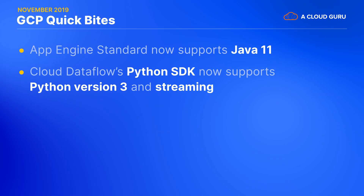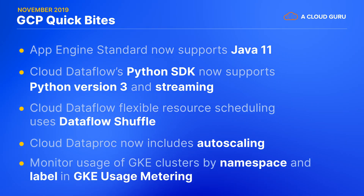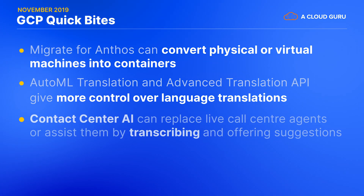I will point out that these are not exactly on-demand instances with per-second billing, but neither are your Oracle licenses, right? Next, let's take a look at a bunch of GCP products and features that became generally available this month. We have App Engine standard now supporting Java 11, Cloud Dataflow's Python SDK now supports both Python version 3 and streaming. Cloud Dataflow flexible resource scheduling uses Dataflow Shuffle and preemptible instances to greatly reduce the cost of batch jobs that are not so time-sensitive. Cloud Dataproc now includes auto-scaling for even more managed Spark and Hadoop jobs. GKE usage metering lets centralized infrastructure teams monitor the usage of their GKE clusters by namespace and label so they can track down waste. Migrate for Anthos lets you convert physical or virtual machines into containers running in Anthos or GKE. Auto ML translation and advanced translation API now give you much more flexible control over the language translations that your system may need.